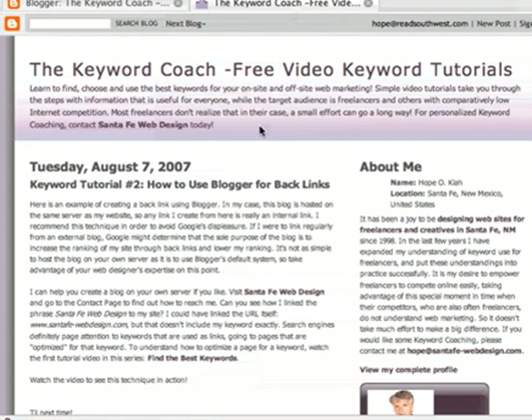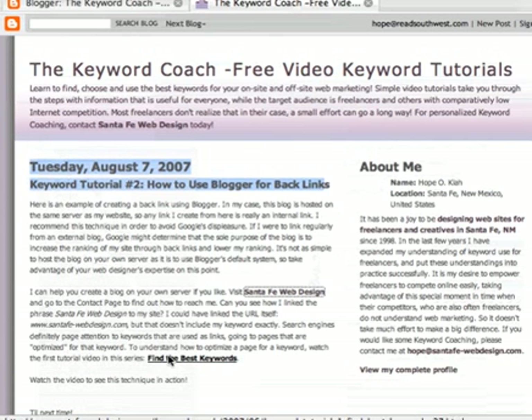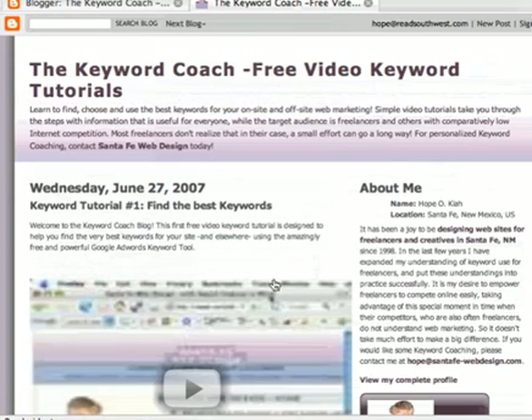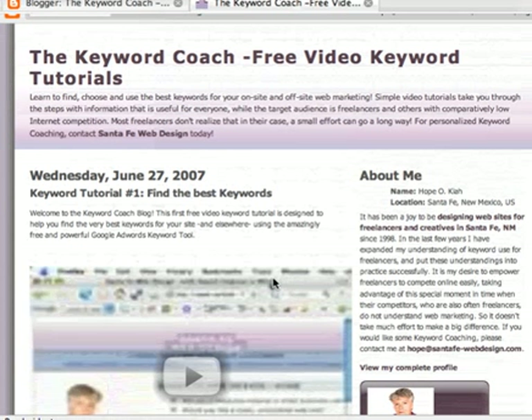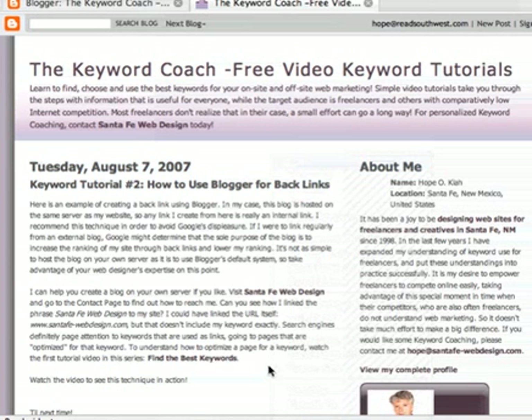So you can see Tuesday, August 7th, Keyword Tutorial number 2. And if you roll your cursor over Santa Fe Web Design, you'll see it's a link. If you click on it, it goes to my website. Go back. And here, if we click on Find the Best Keywords, it's going directly to that particular post on my blog. It's a very great technique to use. So now we're linking. Here's the actual post: we're linking to my website, and we're linking to my blog from within the blog, using keywords in both cases.